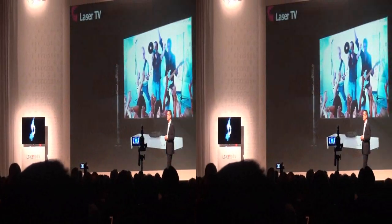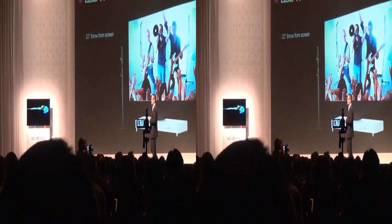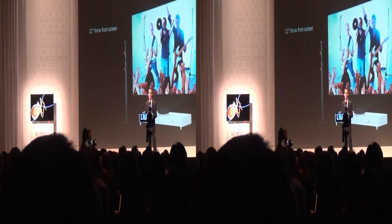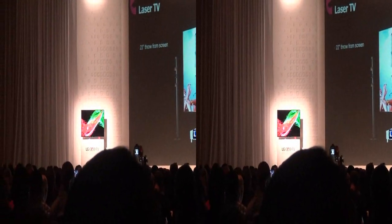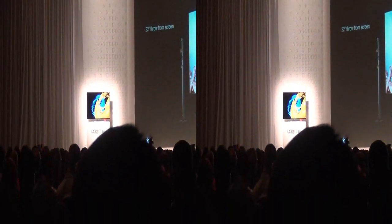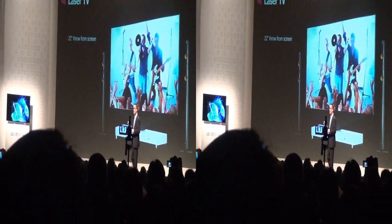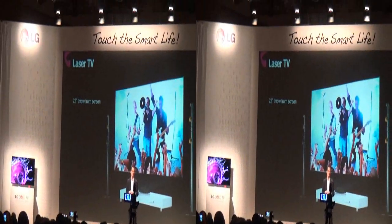Dr. Ahn mentioned some new projector technology. For you home theater buffs, we're launching the first 100-inch full HD laser TV. It's a short throw projector at a mere 22 inches from the screen. Be sure to check it out in our booth this year.